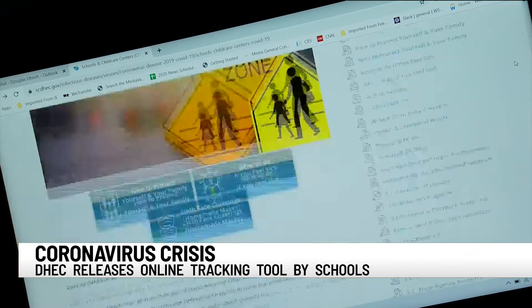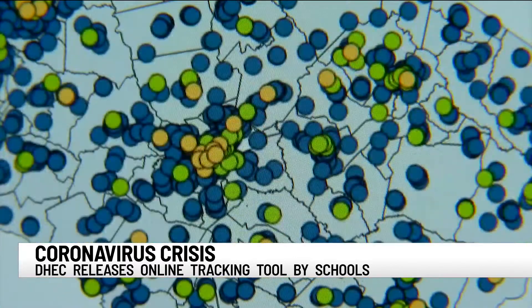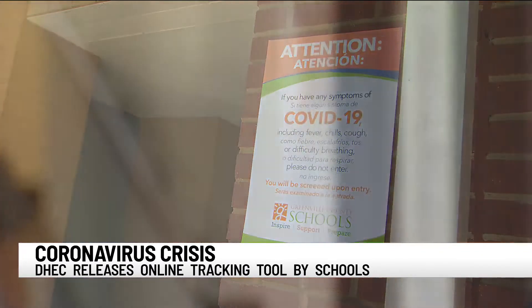According to DHEC, the cases reported on this dashboard were not necessarily picked up at school. DHEC will be updating their data on cases in schools online on Tuesday and Friday afternoons. The numbers will include cumulative and rolling 30-day counts of confirmed cases. But DHEC notes that individual districts may choose to release data more frequently.